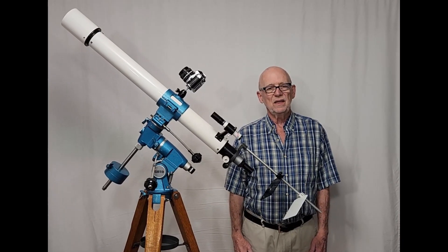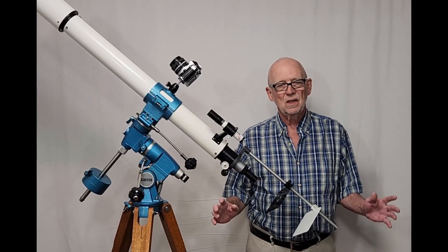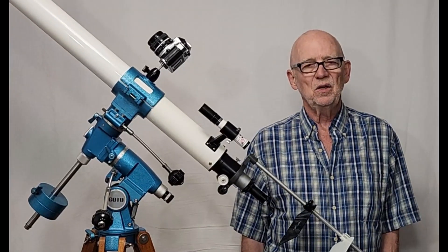I hope you've enjoyed having a look at the Goto Mark X 65mm telescope. Thank you for watching.